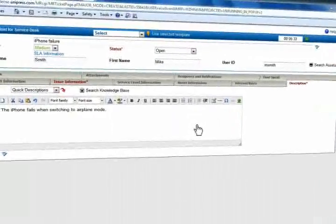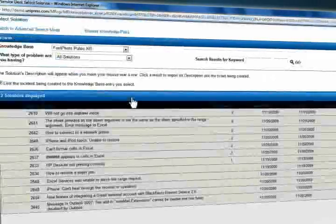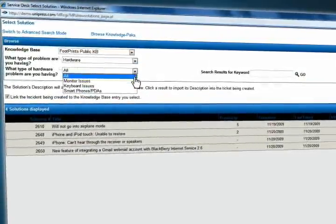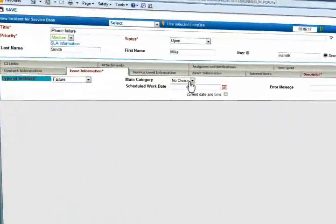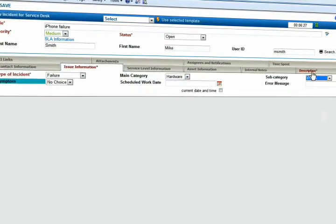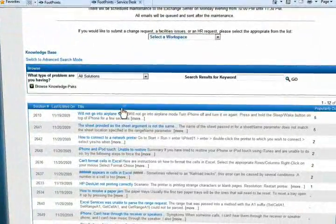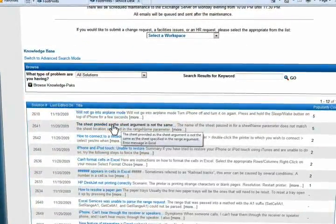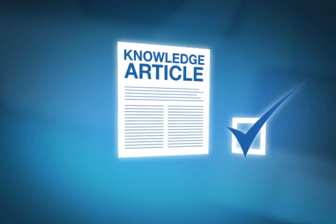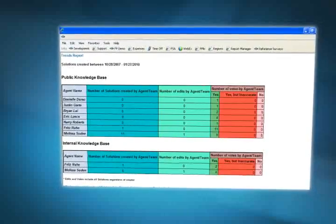Ready for robust knowledge management? It's tightly integrated with every aspect of Numara Footprints. Search the knowledge base by keyword or drill down. Search based on a field value while you create an incident. Give everyone, including customers, round-the-clock access to questions, answers, patches and procedures. You can even configure solution approval processes and run reports to ensure that knowledge contribution is accurate and usable.